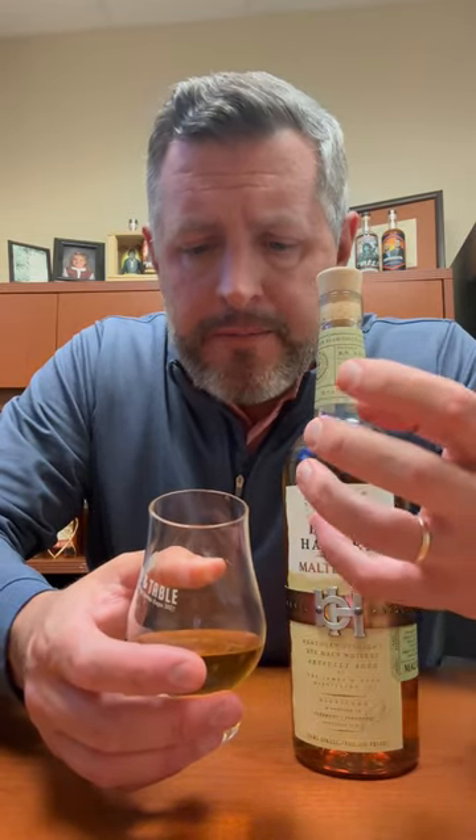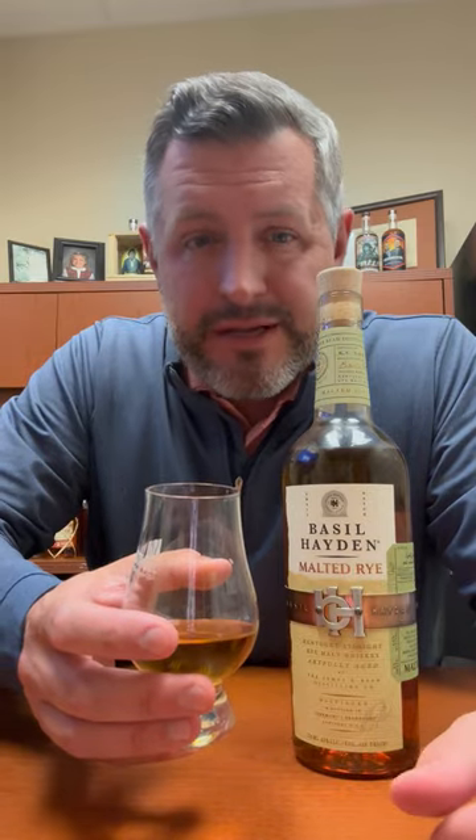Classic Basil Hayden 80 proof. So it's super smooth, sweet, easy to drink. It's got this really nice sort of mint. Think about if you had a stick of juicy fruit gum and a stick of wintergreen gum and put them in your mouth at the same time.